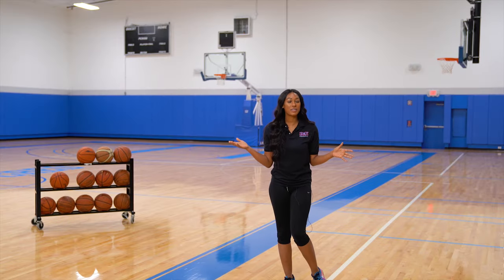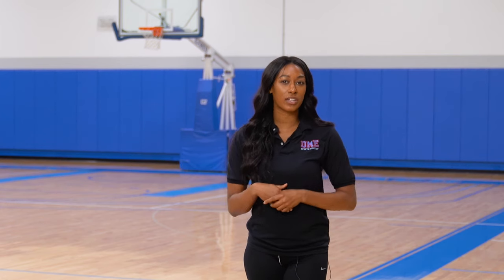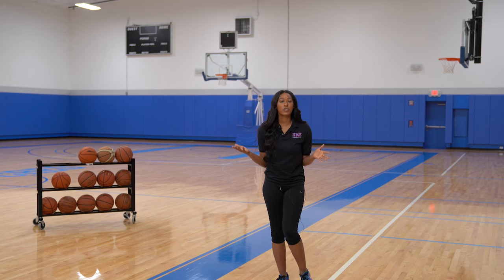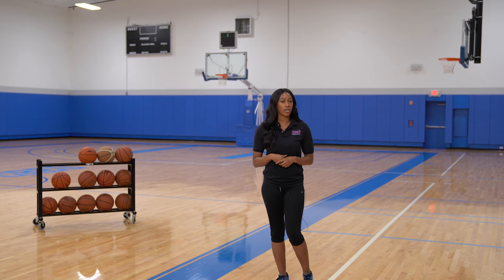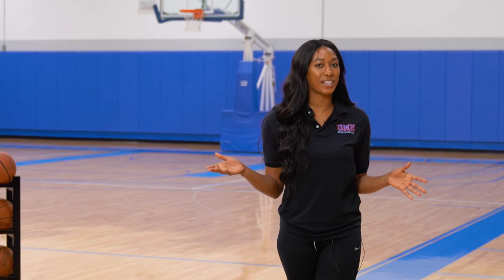Welcome to our famous Duke Court. At 94 by 50 feet, it meets NBA regulation size, which gives our students an opportunity to train like the pros. We have private lessons, training sessions for all ages and skill levels, and this is where our pre-draft training takes place. Every game on this court is live streamed and broadcast to the whole world. It gets pretty crazy in here — let's take a look.